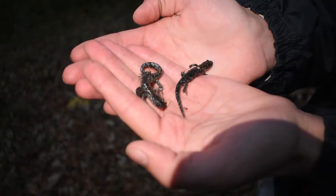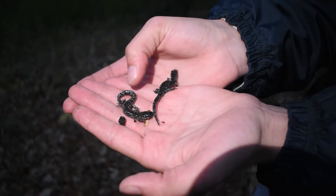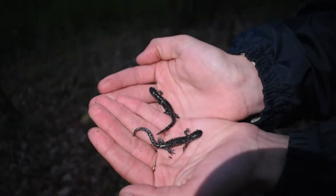Look at how small they are. It's only like two and a half inches, and you'll notice so much variation between these two. This guy has so many spots. This guy is black with a little bit of spots, but they're both blue-spotted salamanders, and they're both basically full-grown here.